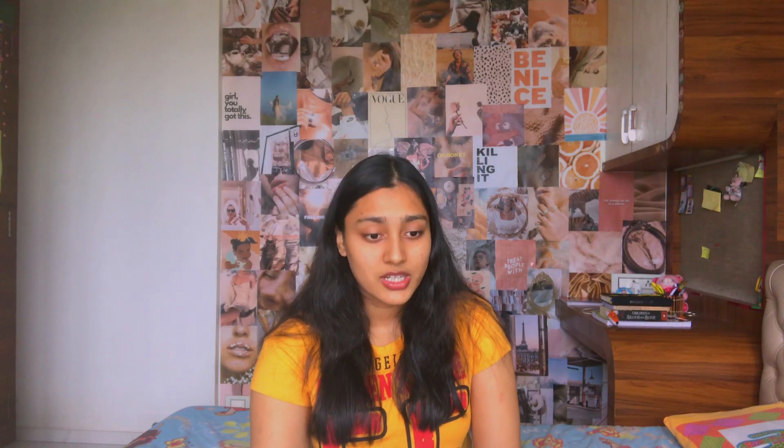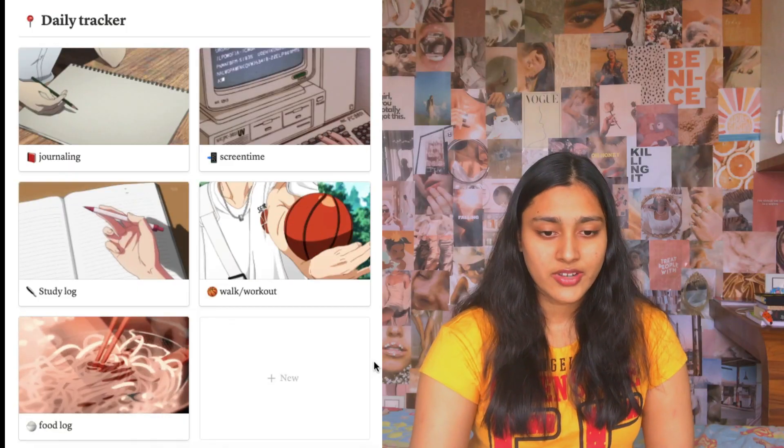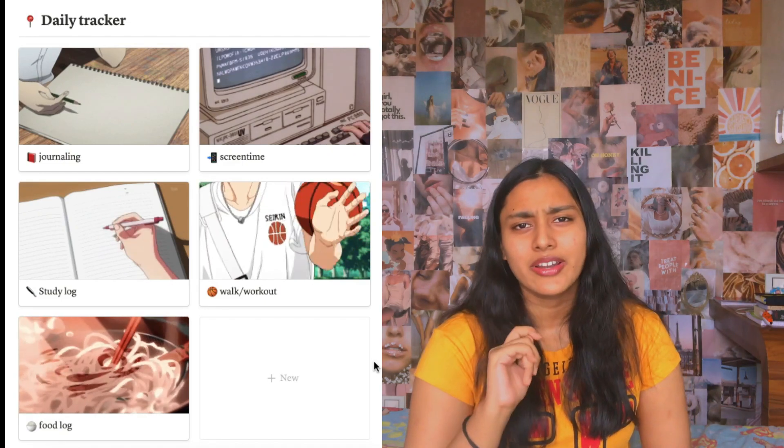Then I have entertainment. Under entertainment, I have my reading list and then my recipes. These two lists are pretty bland — I've not been filling them for the past month. Then I have my fitness area. Now this big thing in the middle — let's talk about it. This is actually my daily tracker, and to be very honest, sometimes it is difficult to track down whatever I'm doing every day. But even if I do it weekly, it still helps me a lot because I understand my weekly progress.